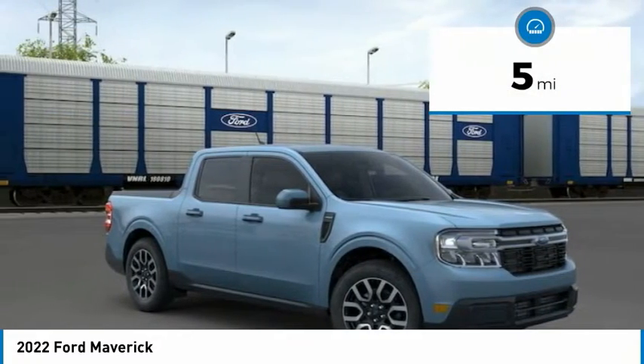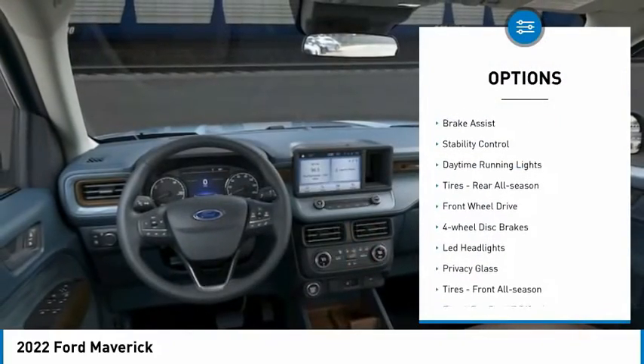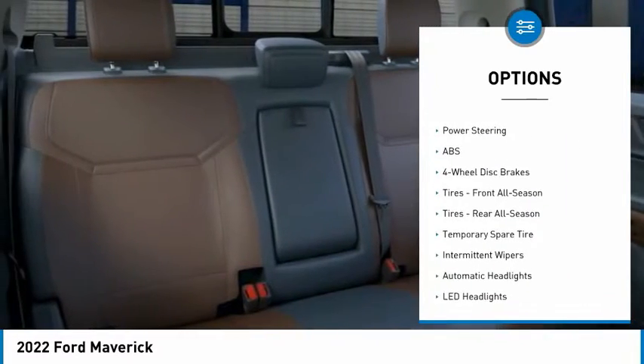This vehicle has less than 100 miles. Here are some of this vehicle's great options: tire pressure monitor, brake assist, stability control, daytime running lights, rear all season tires, FWD.